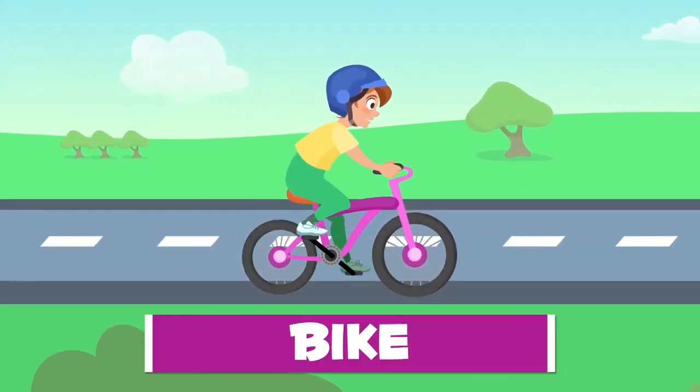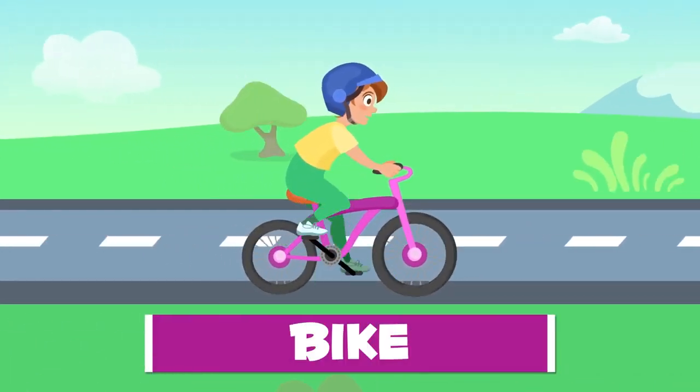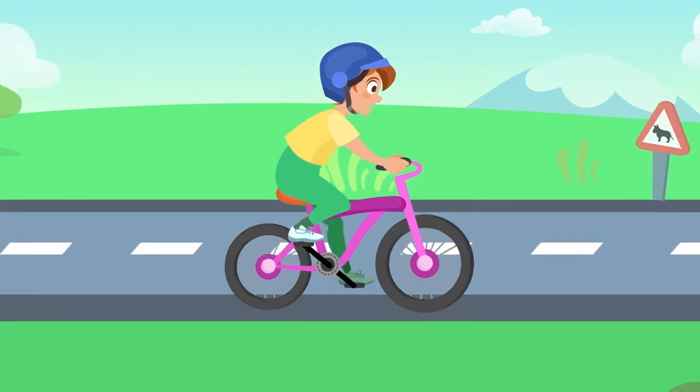Here's a bike. It has two wheels and we can move it by using these pedals. You can ride around the city with it or bike up a mountain.